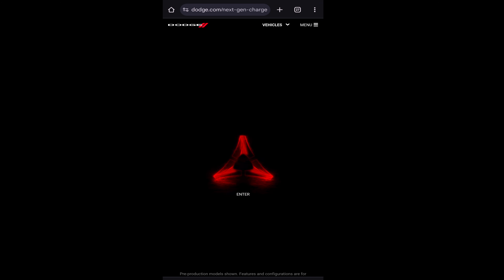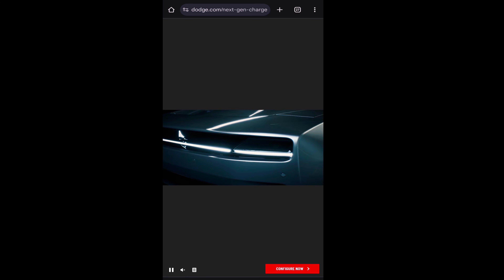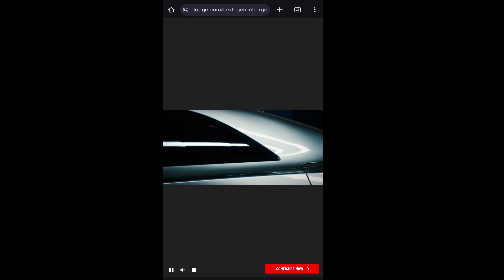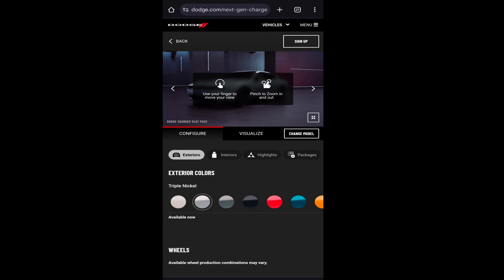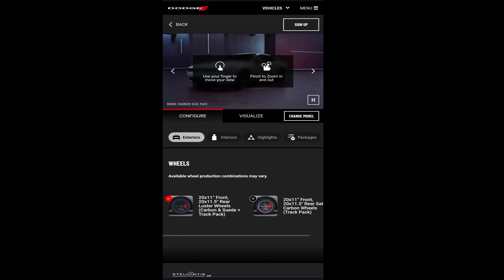It looks like they dropped the configuration thing now for the Dodge Charger. Even though this car is a complete and utter frigging disaster of build quality, I'm interested — I want to see if we can configure it, what we're going to do, what the costs are. I don't see any F8 green, so that kind of sucks. We've got to go with like rent-a-car gray.